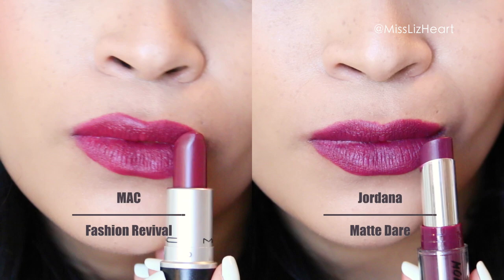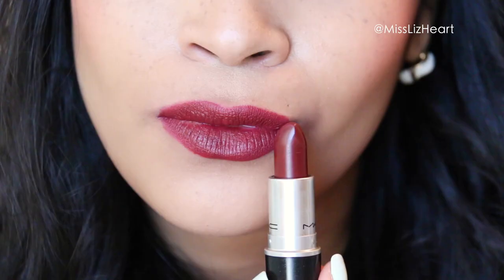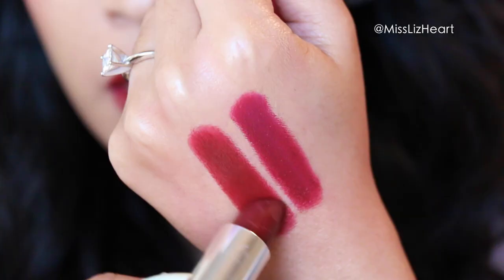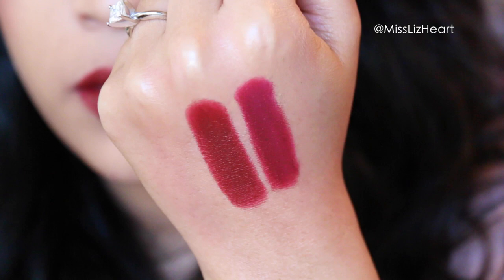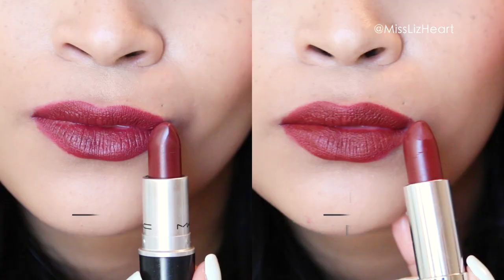This last color is called Diva, and it's a matte formula. I found a cheaper alternative also from the Maybelline Matte Collection — this one is called Divine Wine. Divine Wine is slightly redder than Diva, but they give you the same effect. So if you're going for that really bold wine lip, I definitely recommend this one.